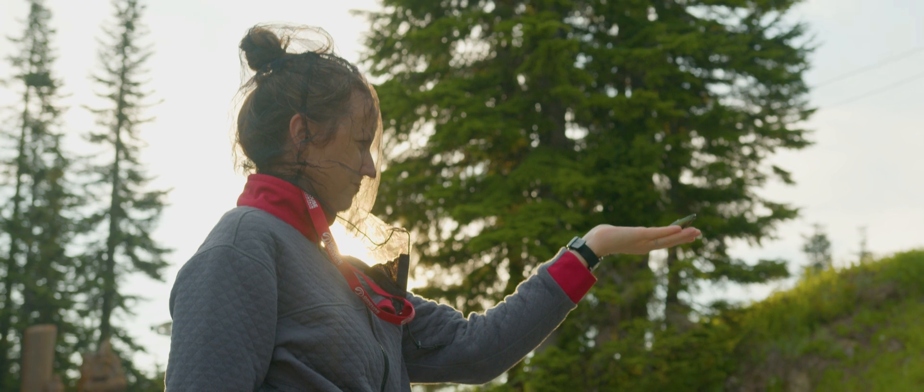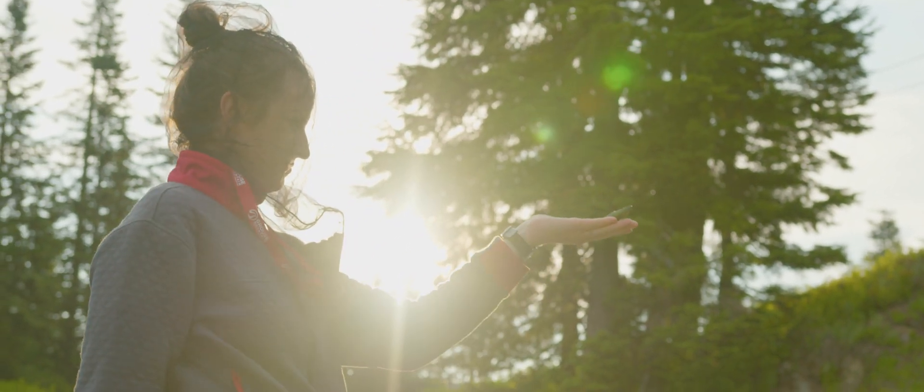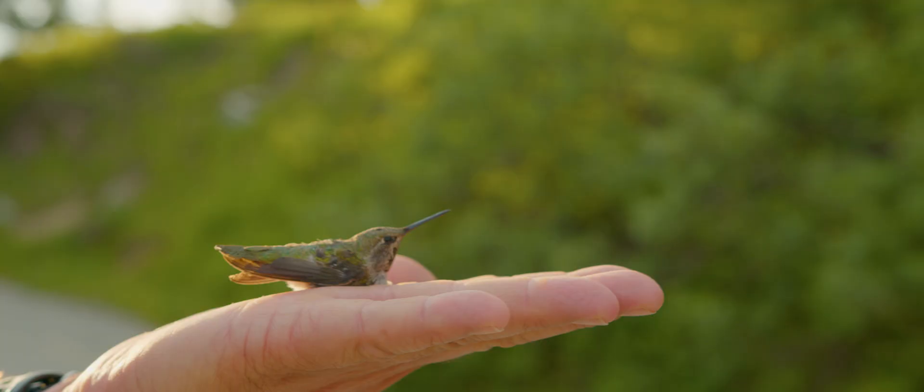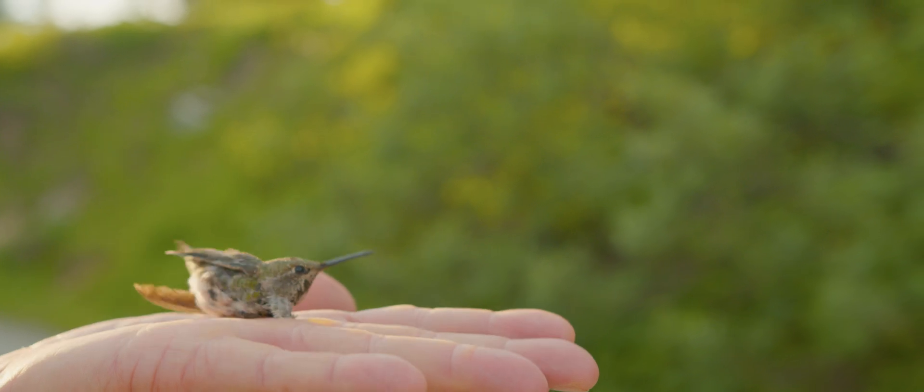After we finish the banding, processing, and gathering information, I think everybody's favorite part is to see the hummingbird released. It's a pretty unique experience to feel the bird in your hand, its heart beating, and in a blink of an eye the bird will just take off and return to nature.